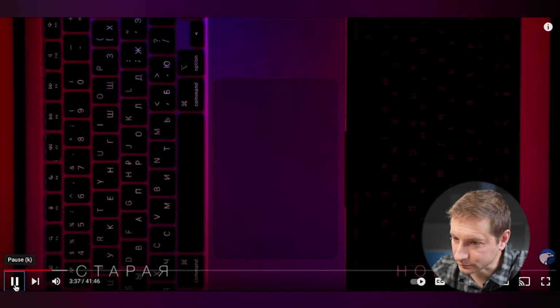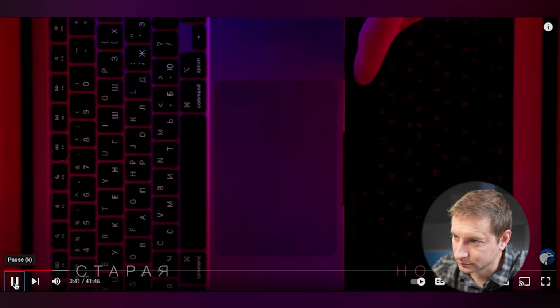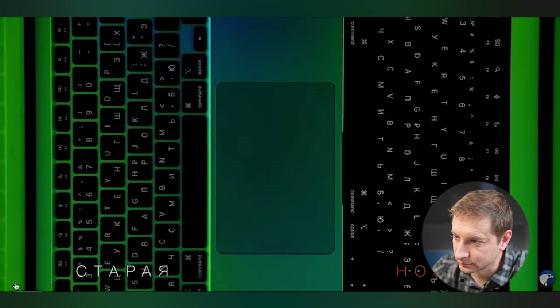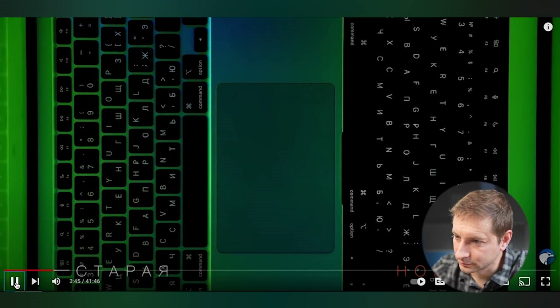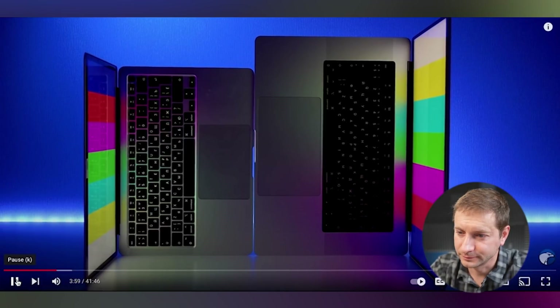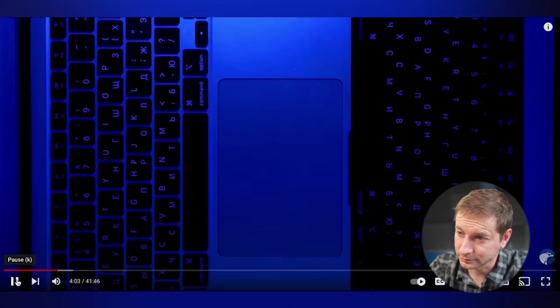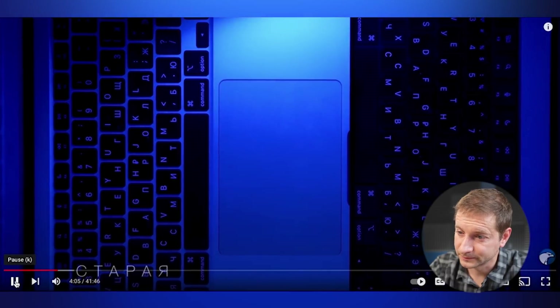He says he constantly hits the wrong keys because in the evening he simply can't see which key to press. Why change something that works perfectly? And he concludes: idiots. He also says the keyboard is covered with some kind of layer of protection that doesn't reflect any light at all, making it even harder to see.